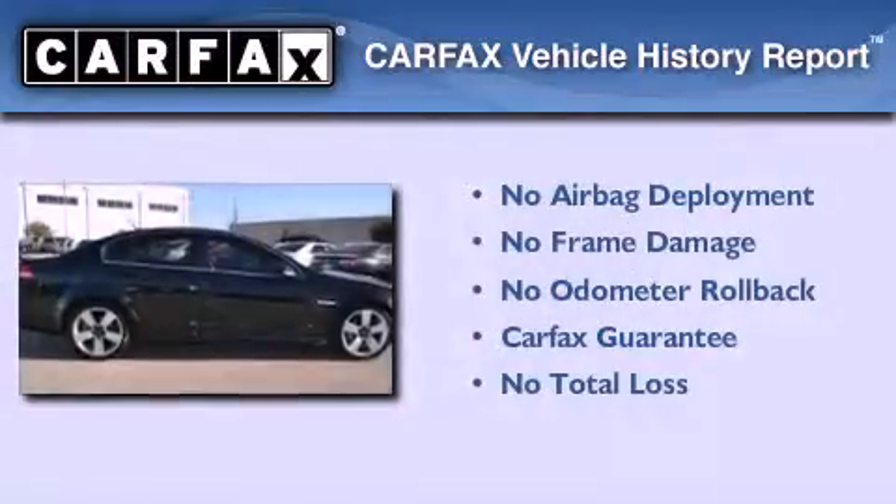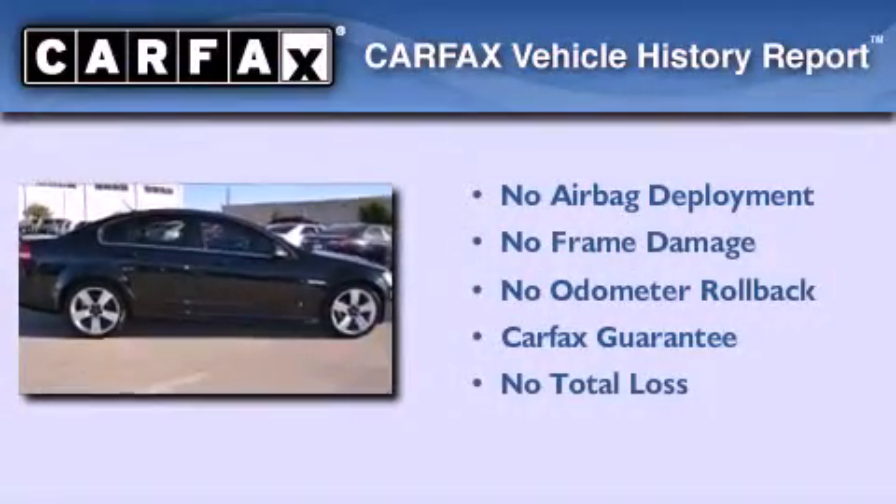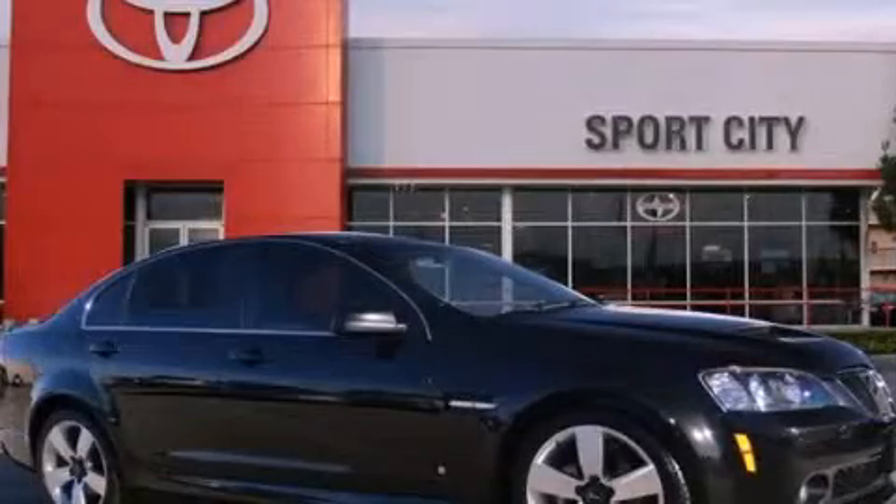Not to mention that this Pontiac qualifies for the Carfax Buy-Back Guarantee. Contact us today to arrange your test drive.